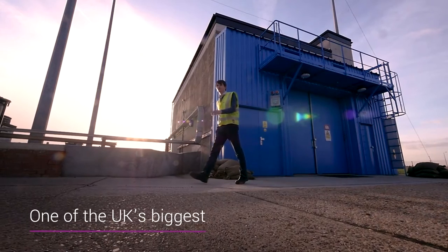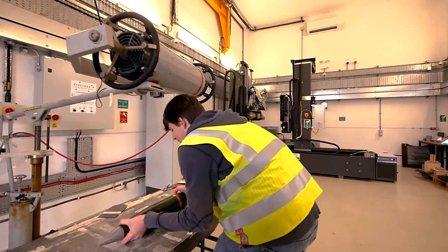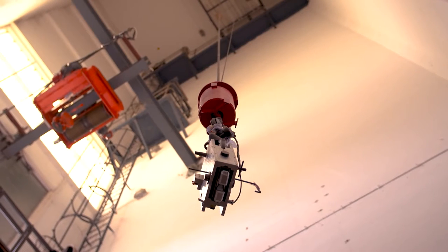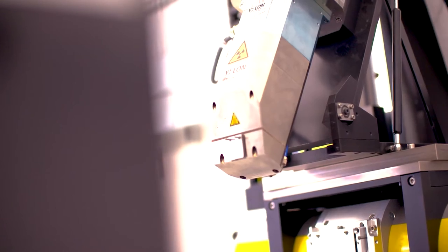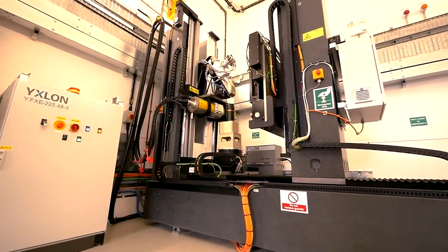ETC is one of the biggest environmental test centres in the UK. We can handle large quantities of explosive items and we have a very broad range of environmental test equipment that enables us to carry out testing to UK standards. We're co-located with MOD so we can do follow-on testing and also dispose of items after the trial.